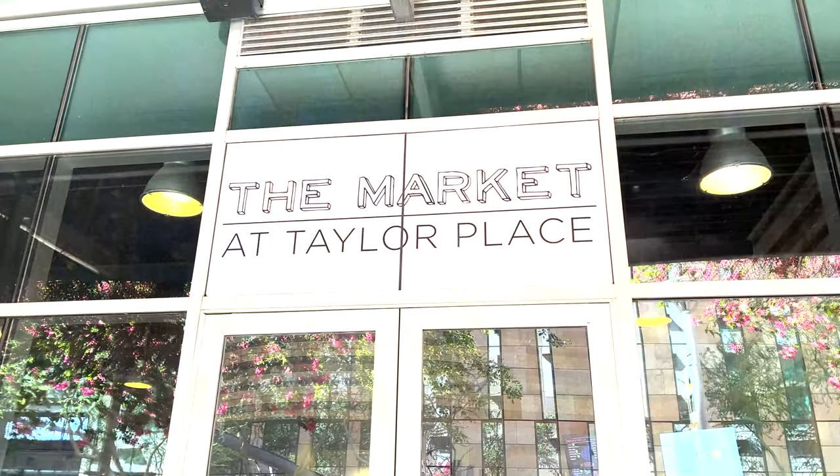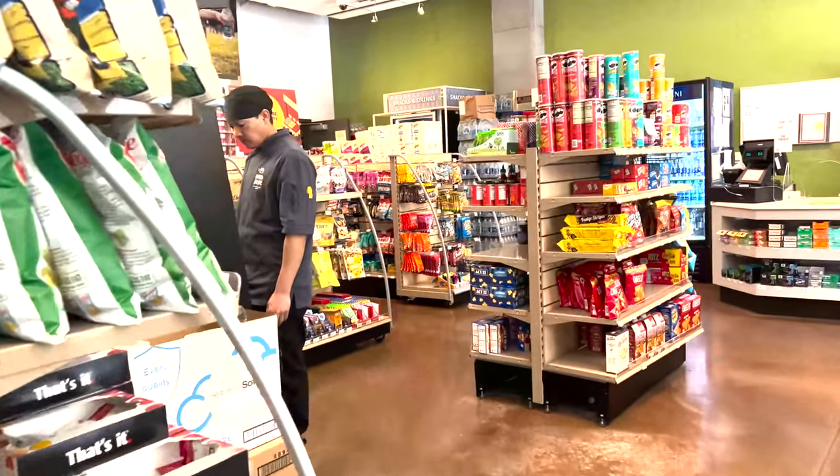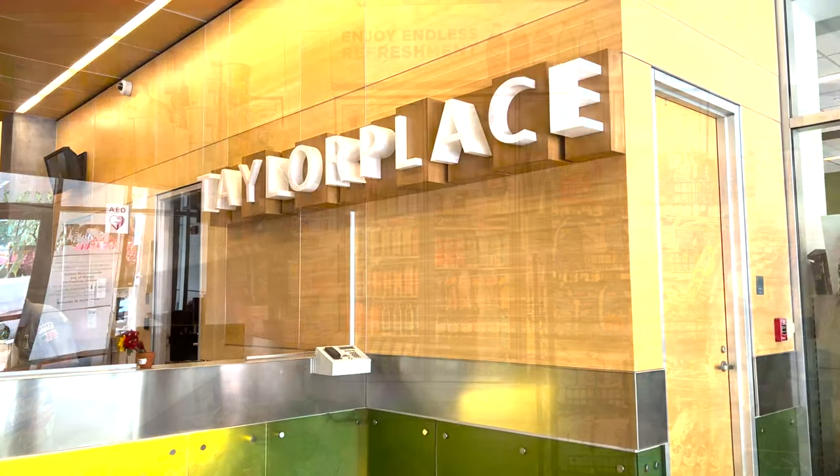Taylor Place is across from the bookstore, and it also has a market right downstairs. As you can see here, the market is loaded with amazing snacks, drinks, and even frozen meals for the students.